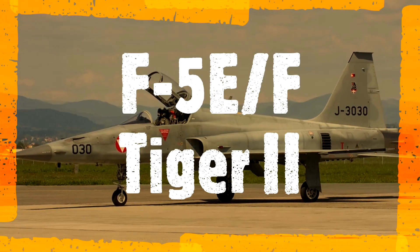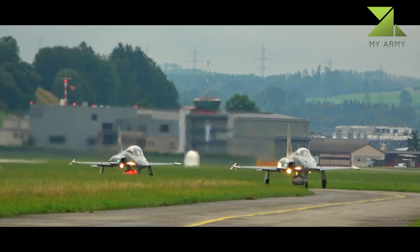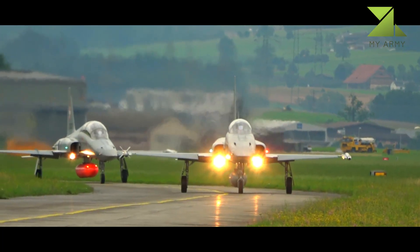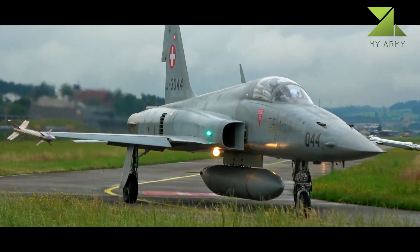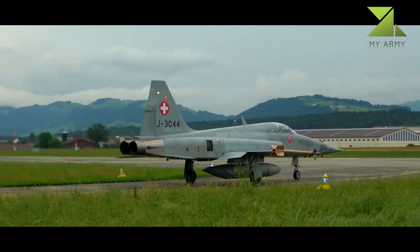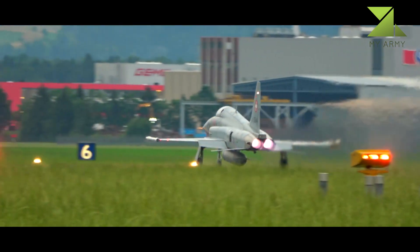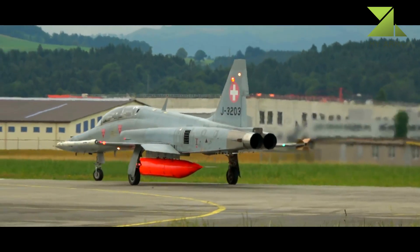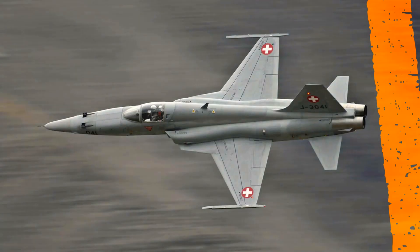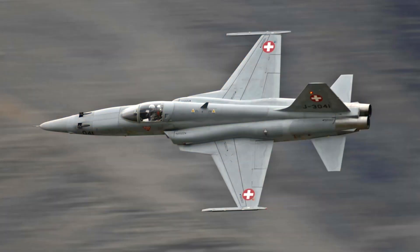F-5E Tiger II. The Northrop F-5 is a family of supersonic light fighter aircraft initially designed as a privately funded project in the late 1950s by Northrop Corporation. There are two main models: the original F-5A and F-5B Freedom Fighter variants, and the extensively updated F-5E and F-5F Tiger II variants. Smaller and simpler than contemporaries such as the McDonnell Douglas F-4 Phantom II, the F-5 costs less to procure and operate, making it a popular export aircraft.